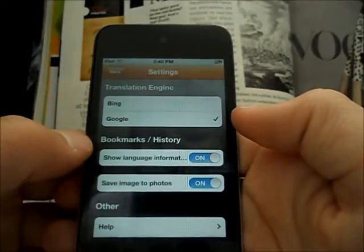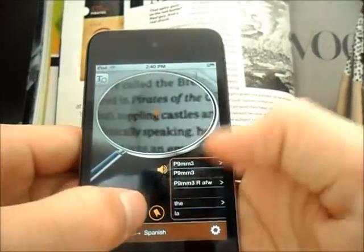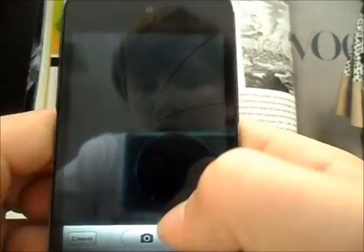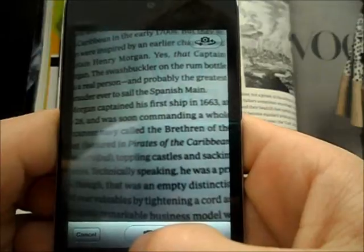In settings you can have bookmarks or history, and you can get help or read the about page. At the bottom you can bookmark it, and you can also take a picture of it and save it for later — like if you were reading a page and there's a word you don't know.